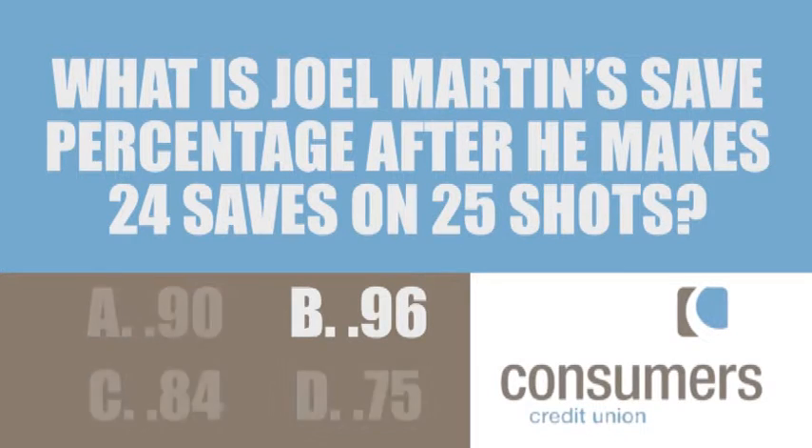I hope you're shouting B because that is the correct answer — 24 divided by 25 equals .96.